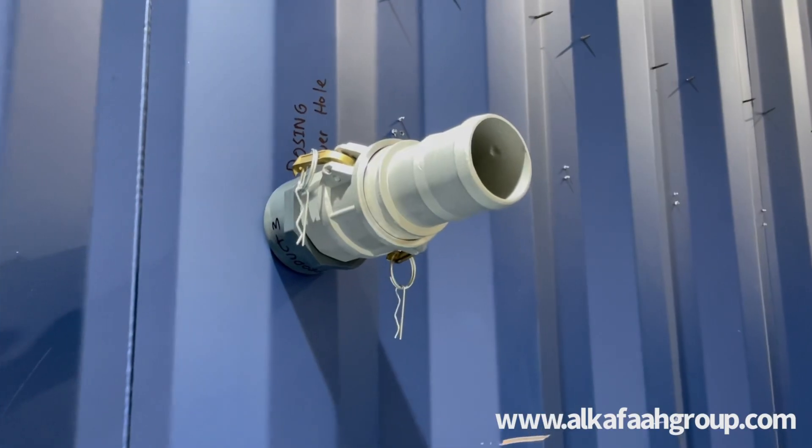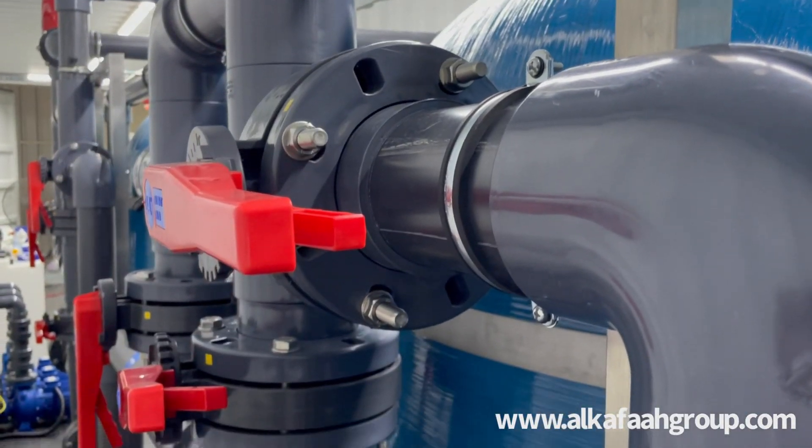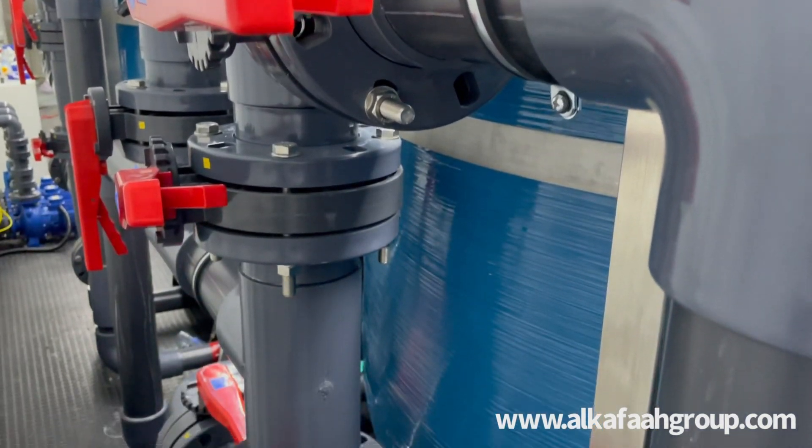The unit is fully plug-and-play type, designed for immediate on-site deployment, with all media filling and testing done from the factory prior to shipment.